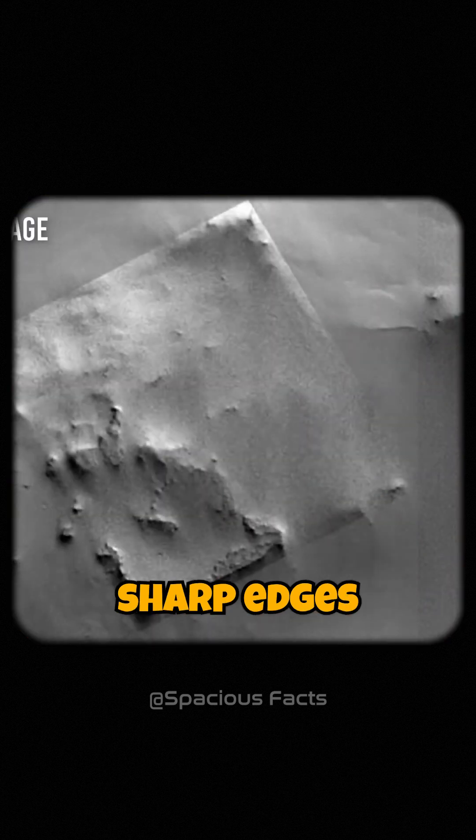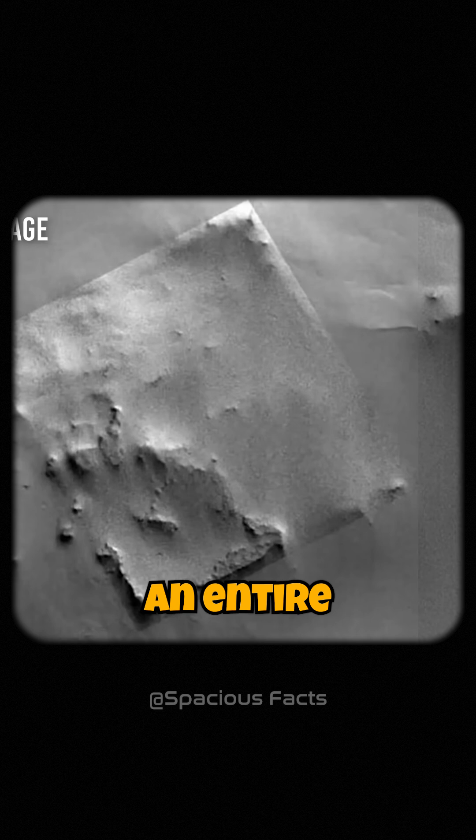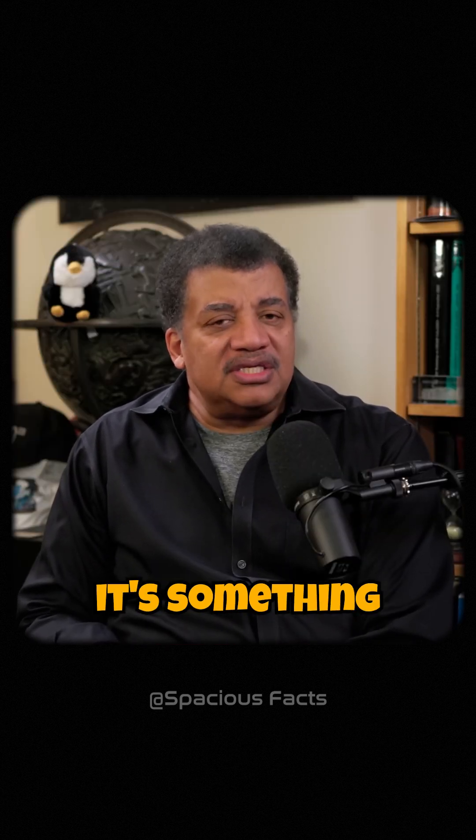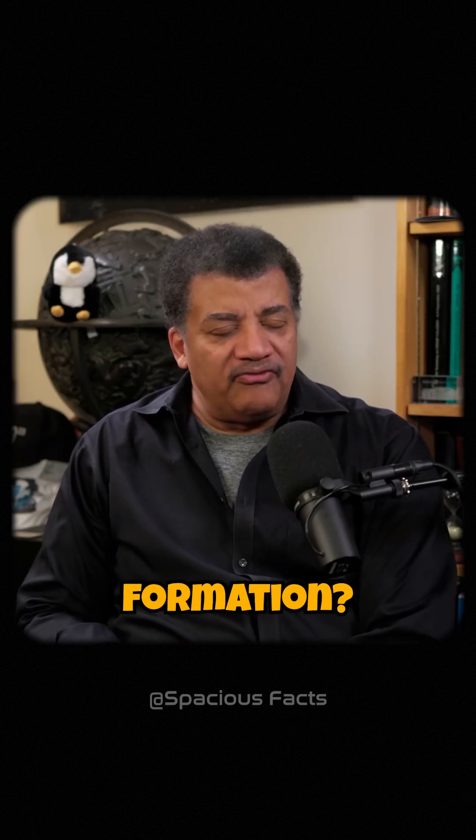The enhanced images put sort of extra sharp edges in there and complete an entire square. The enhanced images really help you think it's something other than a natural formation.